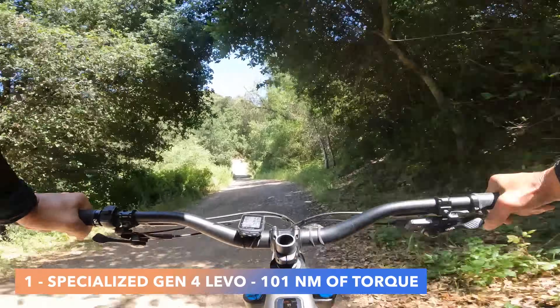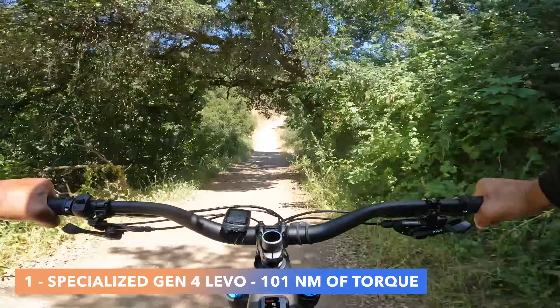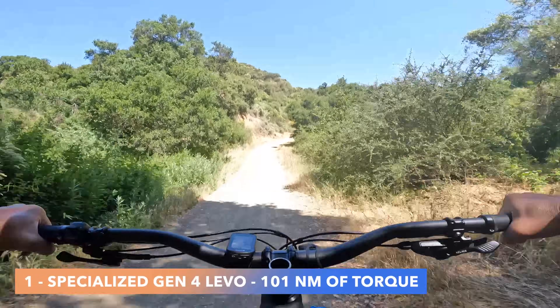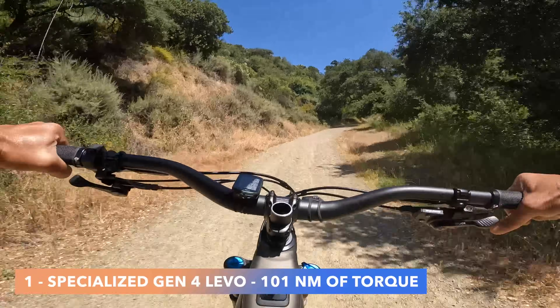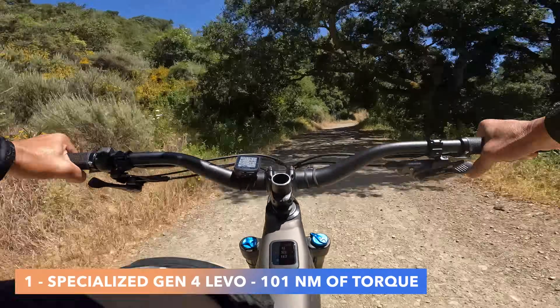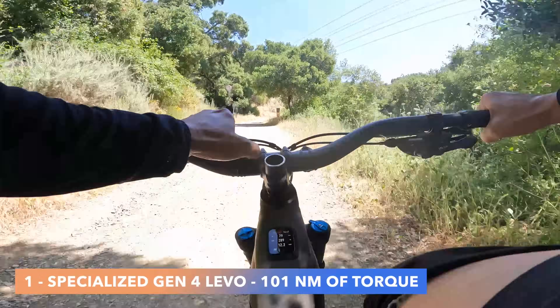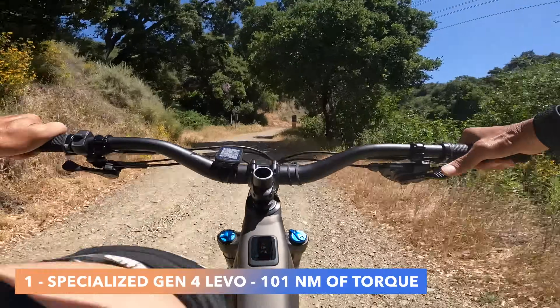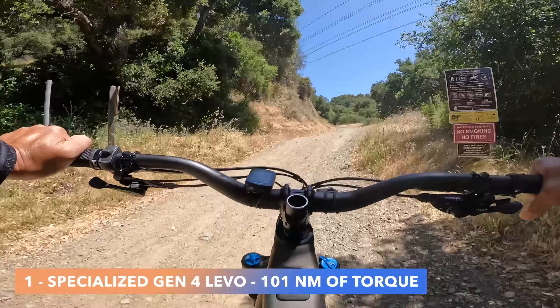The key is that at the end of the climb the average power output should be 200 watts, giving me a valid basis of comparison. All bikes are put in turbo mode, fully charged. I'll speed up the footage at times and give you audio at the exact same segment so you can hear how these motors sound at full effort.